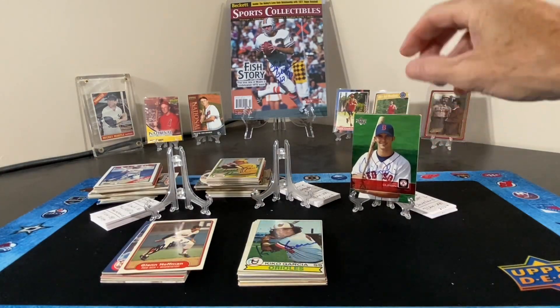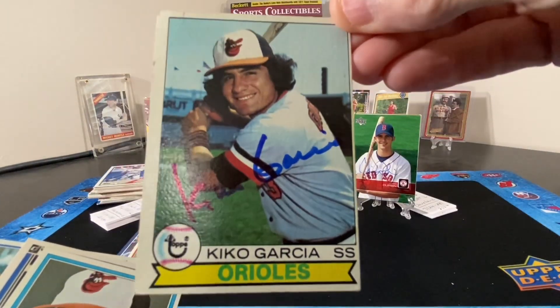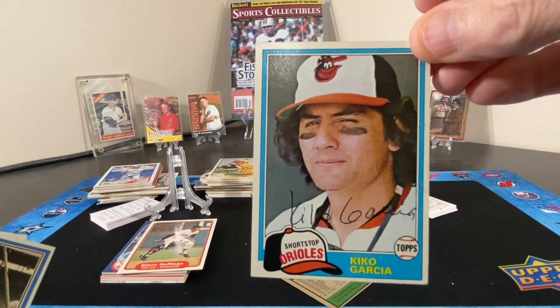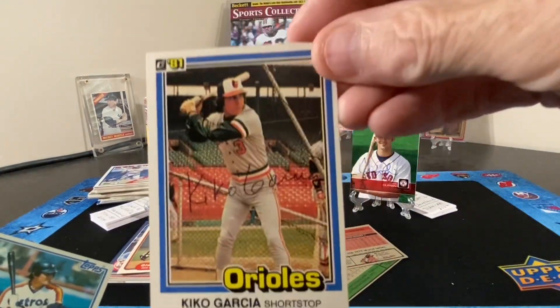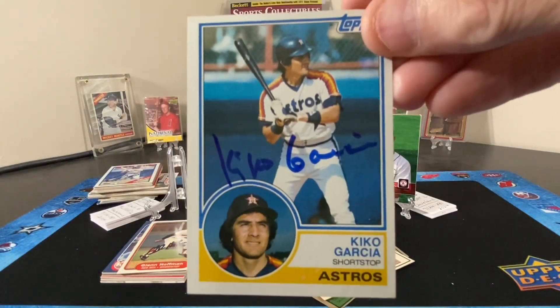Put those up on the stand, hopefully they stay. Next up, I think it's four cards — yep, four cards of Mr. Kiko Garcia. This one's signed in ballpoint. And number four.